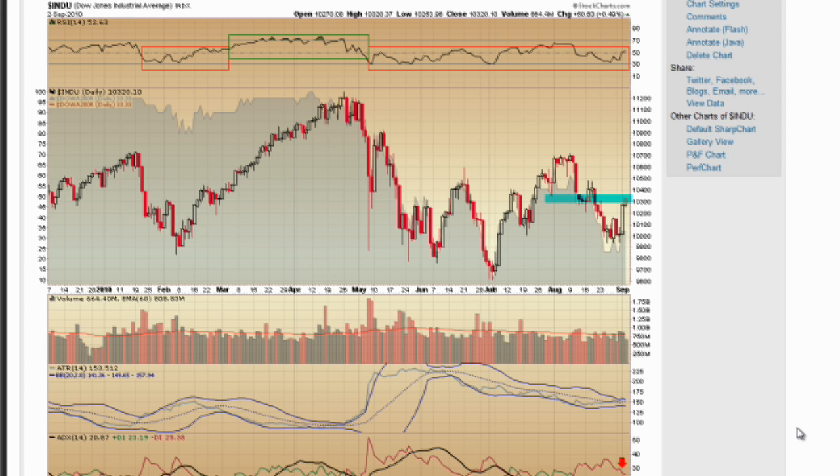Hey guys, how's it going? Jeff here from ZenTrader. I've got a lot of things I want to go over, so I'm going to get right into the charts and give you an update on my market timing signal.